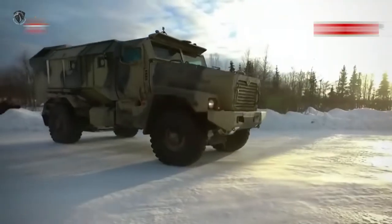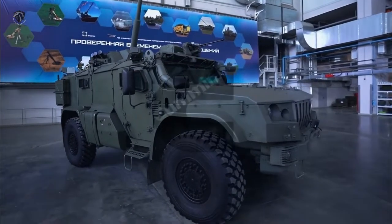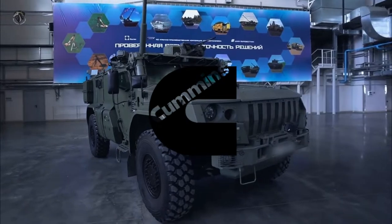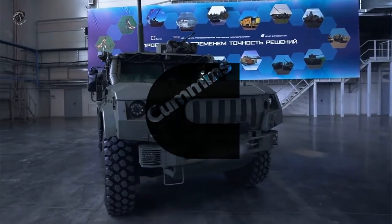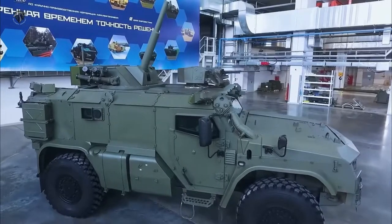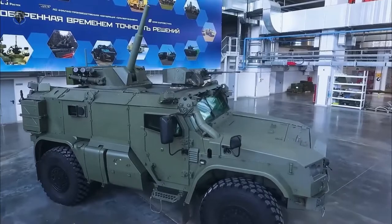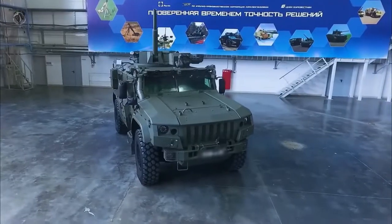The vehicle is powered by a KAMAZ-610.10-350 diesel engine developing 350 horsepower — a Common Rail 6S-350-P6 engine produced in Russia under license. A more powerful 450 horsepower engine coupled to a nine-speed transmission is also available. The engine compartment is only lightly armored.